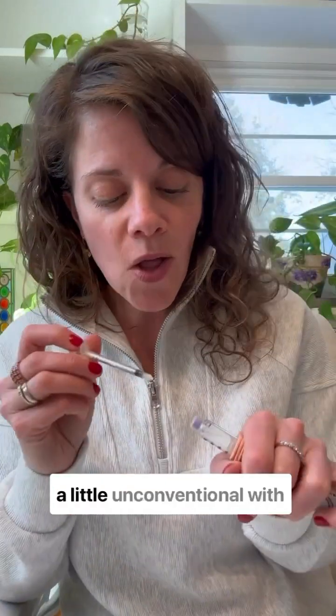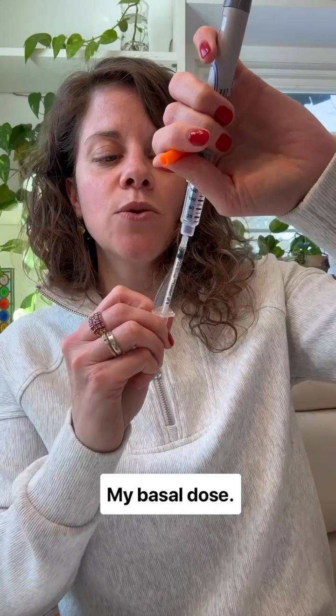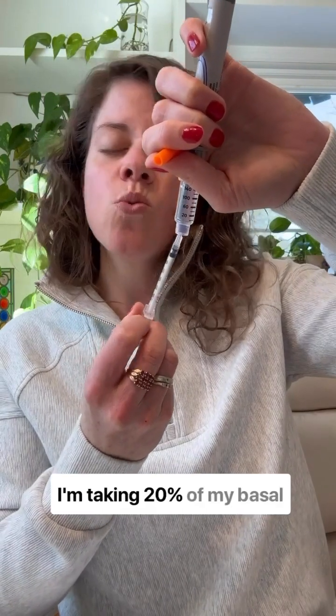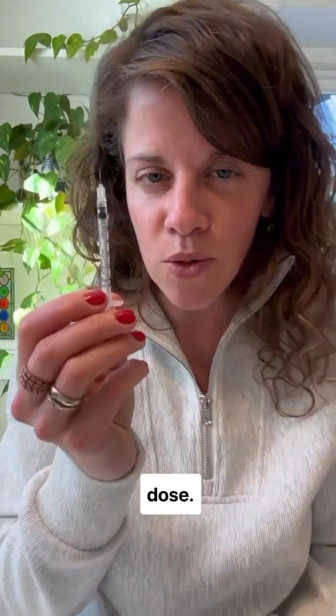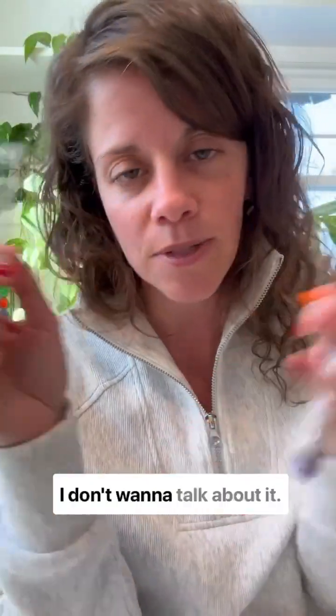I've been doing something a little unconventional with my long-acting insulin dose, my basal dose. I'm taking 20% of my basal dose — so two units. I did just stick a syringe into the pen. I don't like pen needles; they leak.